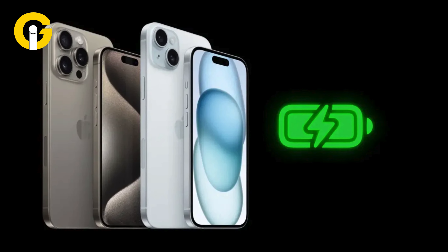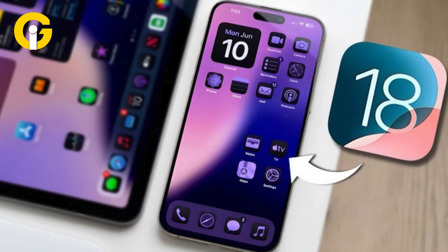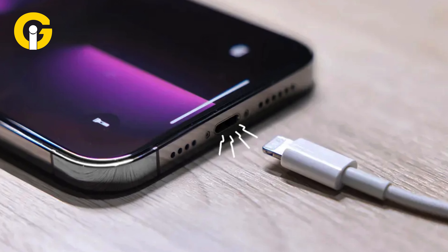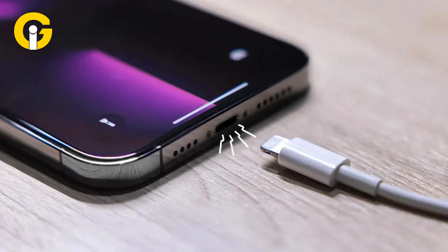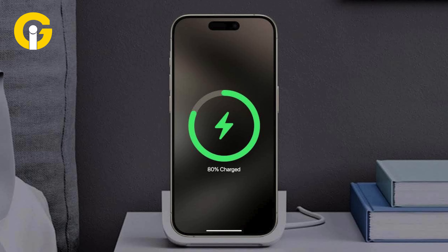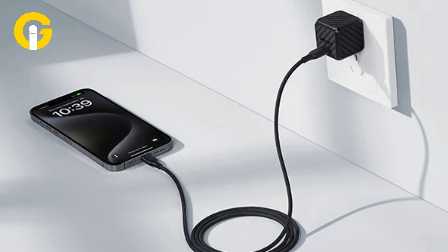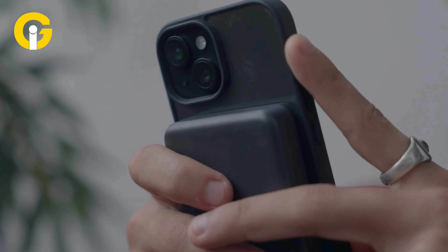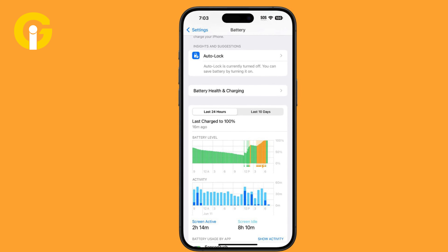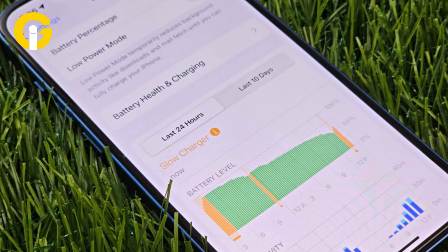iOS 18 warns users about slow iPhone charging. Apple unveiled the iOS 18 update with a couple of notable changes to the iPhone battery and charging, which includes warning users when they're connected to a slow charger, ensuring optimal iPhone performance. From wall adapters to portable power banks, iPhone users depend on various kinds of chargers. However, not all of them provide enough power to deliver fast charge. With iOS 18, a notification would pop up in the iPhone's battery settings, alerting users about the potential slow charging status.